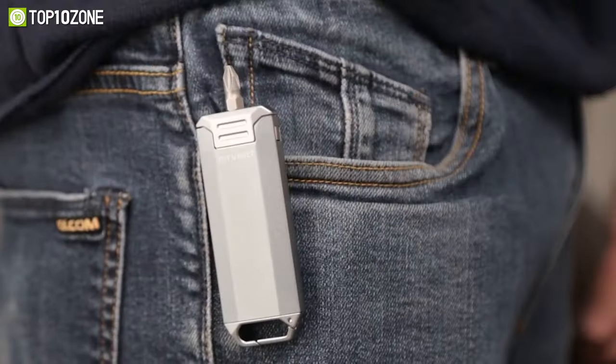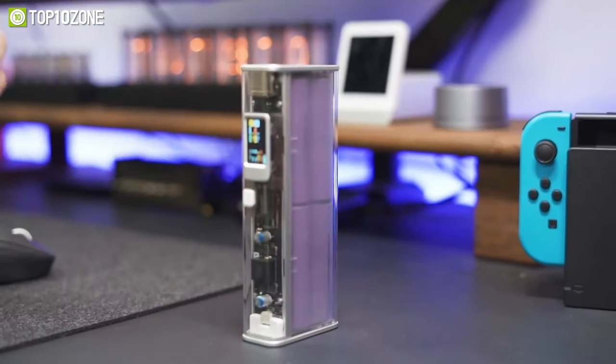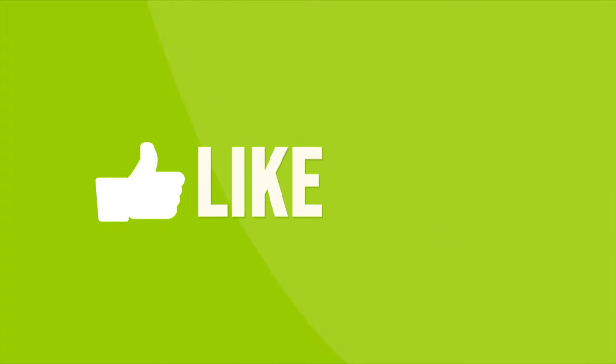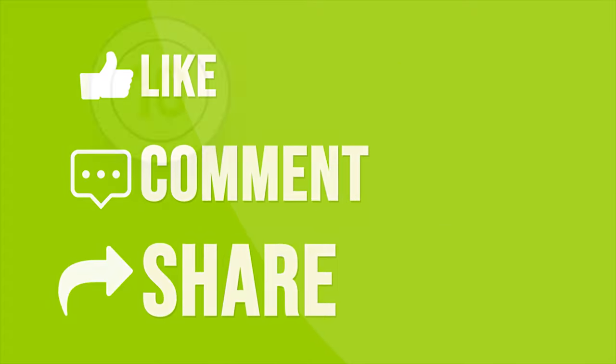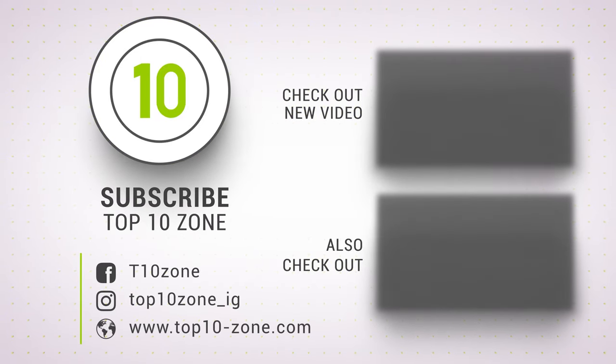That was our list of the top 10 must-have EDC essentials to make daily life easier. If you want more videos like this on your feed, like, comment, and share with your friends if you find this video helpful. Subscribe to our channel if you want more videos like this.